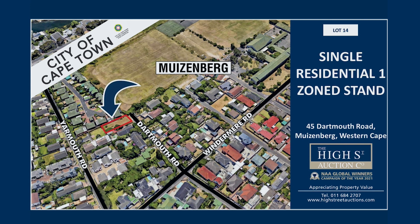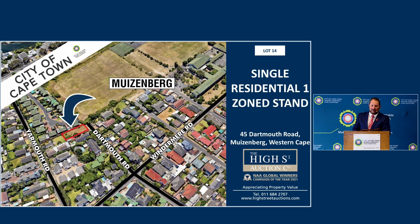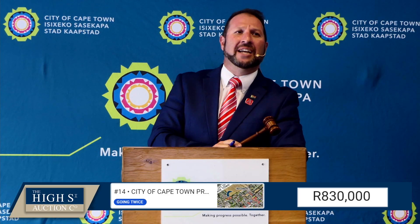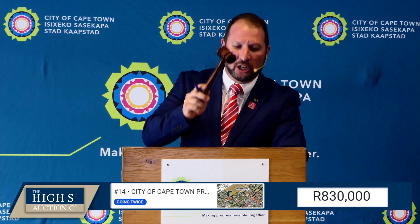Lot number 14, ladies and gentlemen — Muizenberg. What a beautiful place Muizenberg is. 700,000 now, 800,000. 760 is on the floor — I'll take a bid at 760. 770, 810 is back. 810,000 — third and final call. 830,000. Sold at 850,000 rand. Well done, Nicole.